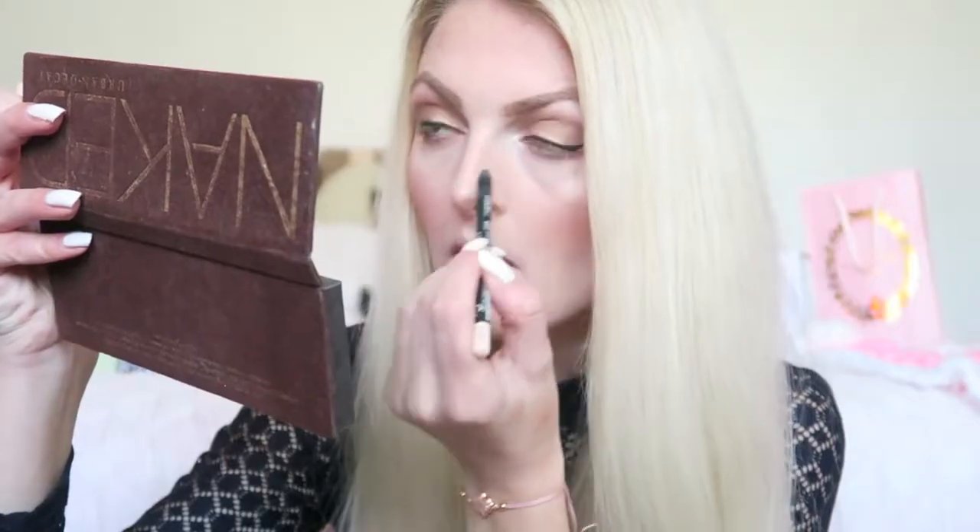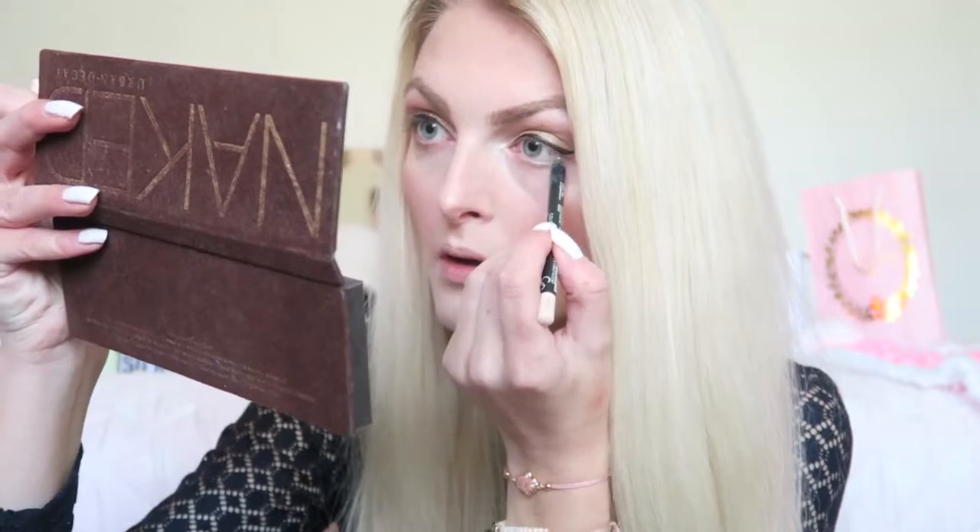Then I'm going to use a cream color in my waterline so my eyes look a little more awake. For that I'm using my Golden Rose Dream Eyes Eyeliner in the color 426. For my mascara I'm using my L'Oréal Sexy Pulp Mascara.